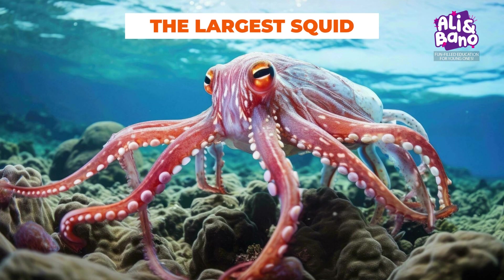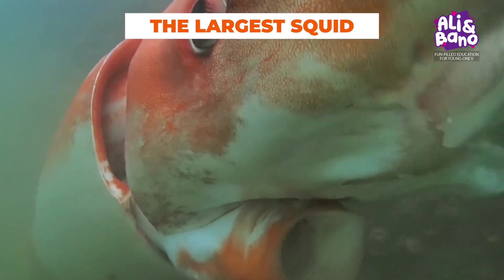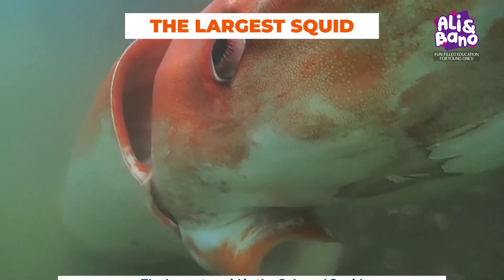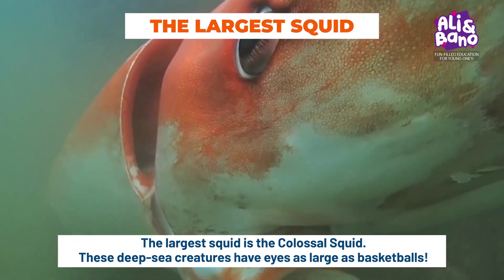Let's dive into the depths as we discover the colossal squid, the largest of its kind. These mysterious deep-sea creatures have eyes as large as basketballs. How amazing is that?